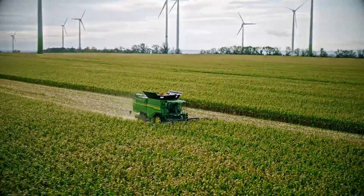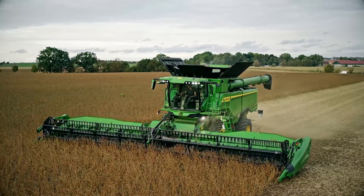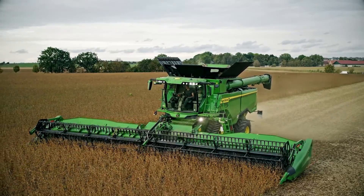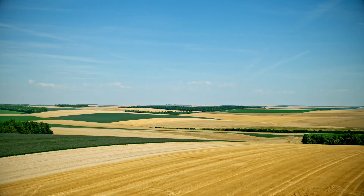The single rotor design is renowned for its multi-crop capability. It makes the S7 the perfect choice for both arable farms and contractors. One Combine, all crops.